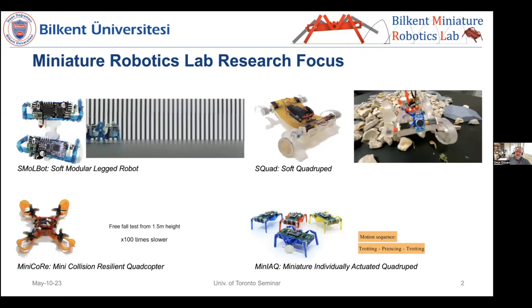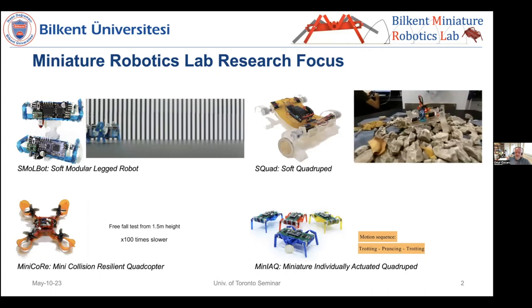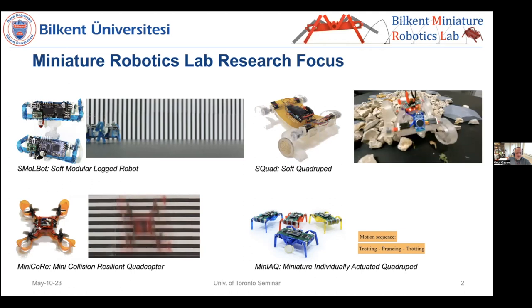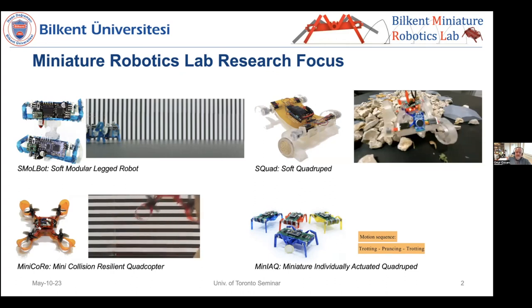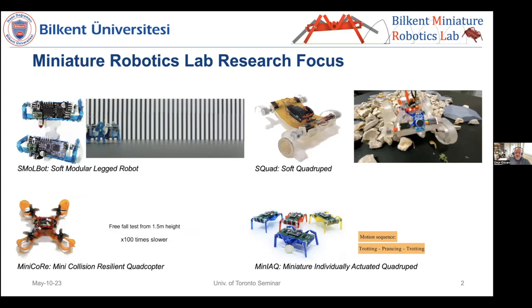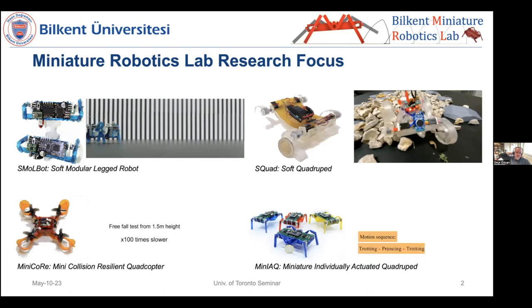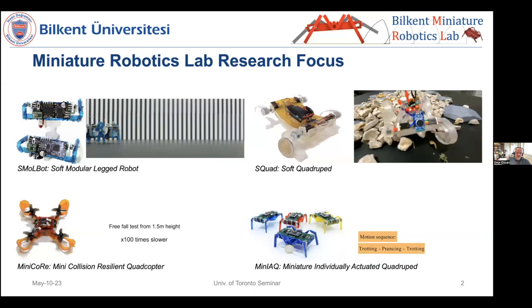Here are a couple of the robots we're going to see today. This one is SMALLBOT, a soft modular legged robot. We'll talk about SQUAD, our soft entirely-soft quadruped made out of polymers like PDMS. We'll also talk about MINICORE, the miniature collision-resilient quadcopter — a foldable flying robot. But first we're going to talk about MANIAC, the miniature individually actuated quadruped, the first robot I built when I joined Bilkent.